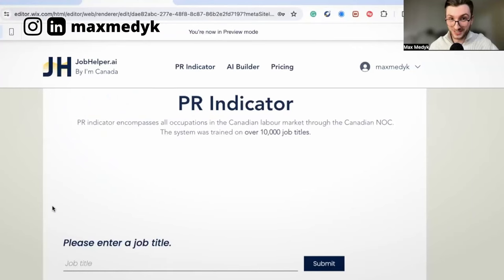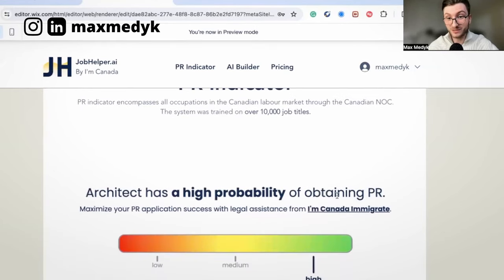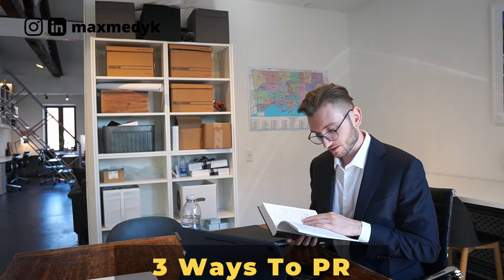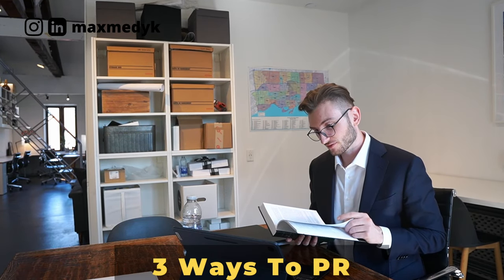The best way to find out is by using our PR Indicator. Just type in your job and it shows how likely you are to get permanent residency with it. If your scores do not align with the recent Express Entry draw, here are three ways you can use to stay in Canada and continue working towards PR, plus a bonus one at the end.